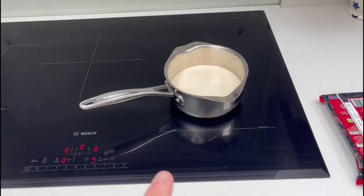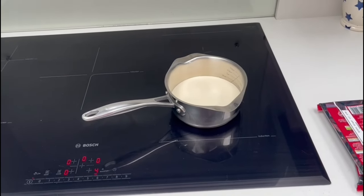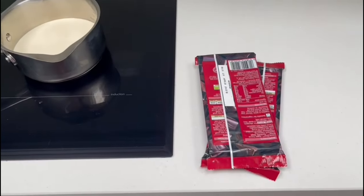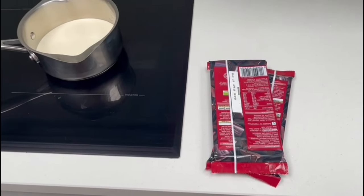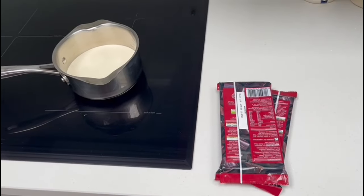For the ganache, I've got 300ml of double cream. I just need to heat that up to a point where I can still keep my finger in it - not horrendously hot, just a little bit hot. Then I add in 300 grams of dark chocolate, make sure it's all melted in, transfer it to a bowl, put it in the fridge for a bit, and then we can start assembling the cake once everything is cool.